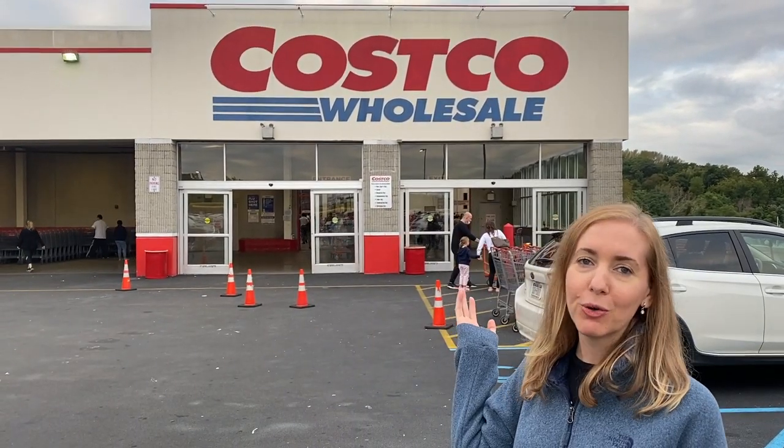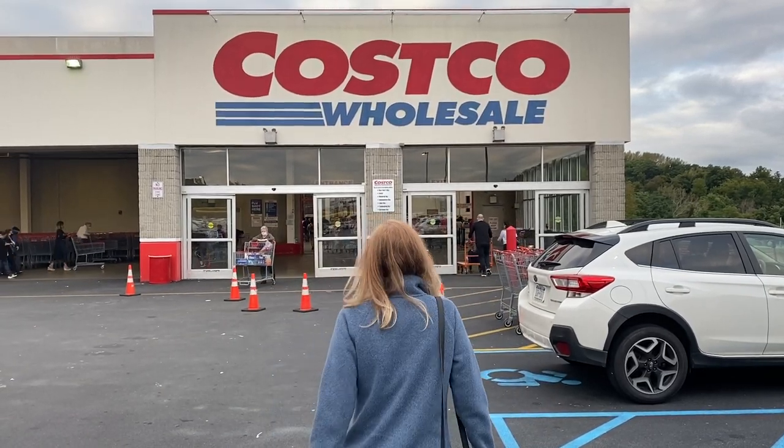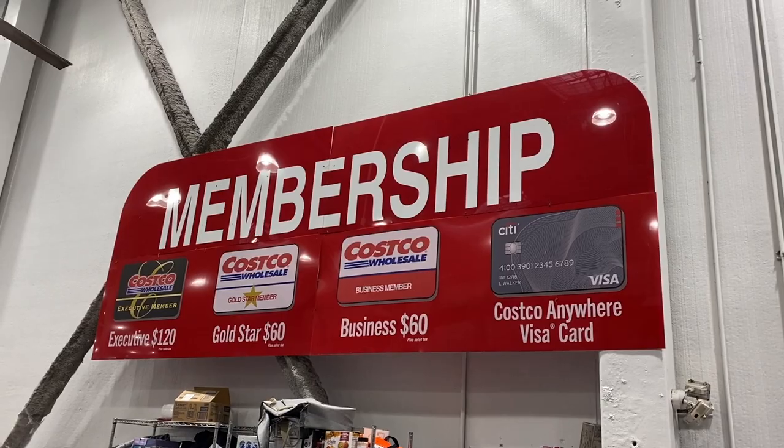Hey guys, Giselle here, welcome back to my channel! Today I'm gonna take you guys to one of my favorite stores — Costco wholesale store. They have so much stuff: a lot of food, a lot of clothes, and furniture. I want to take you guys with me, so let's do some shopping today, let's go!